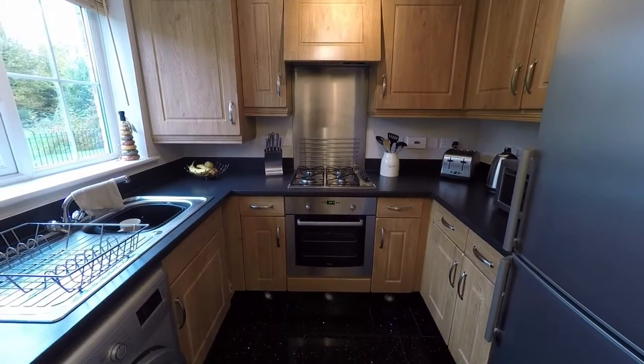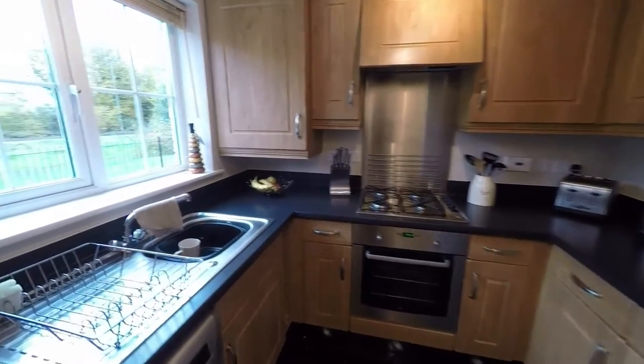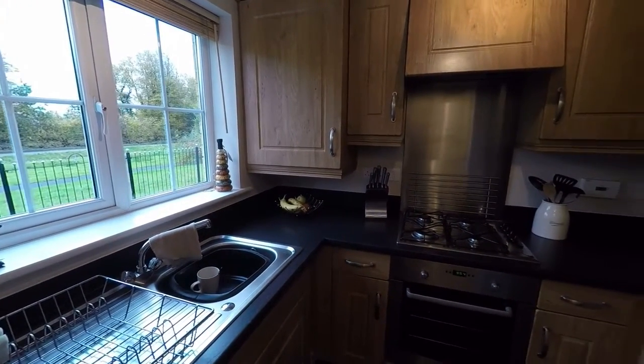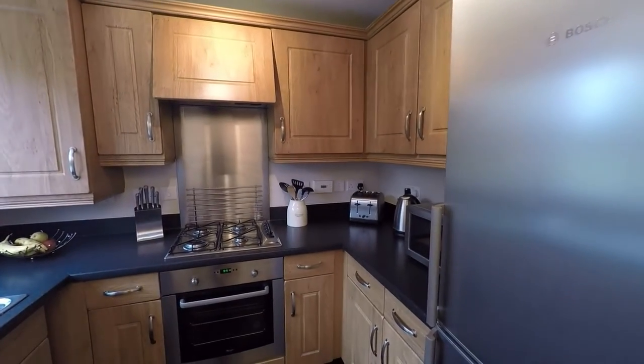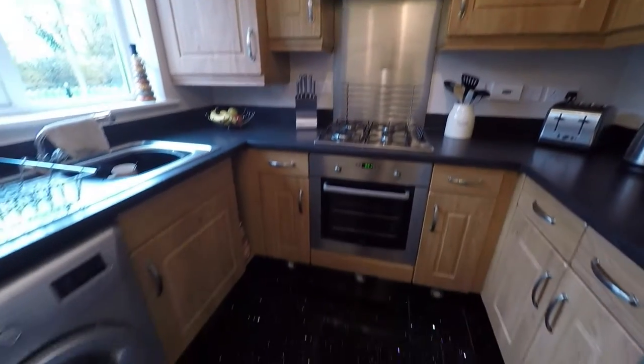It's very contemporary. You've got your hob, oven, and your sink drainer, with a window there with views out to the front of the property. And you've got space for a fridge freezer as well. You've got this lovely sparkly floor.